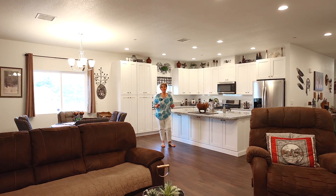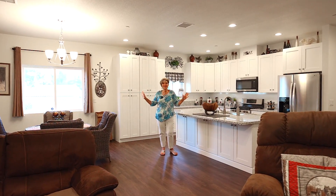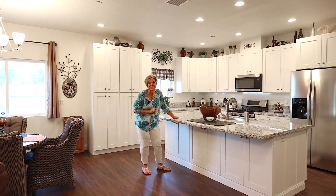This amazing four bedroom, two and a half bath home has a fantastic open concept floor plan and a fabulous kitchen with an abundance of storage.